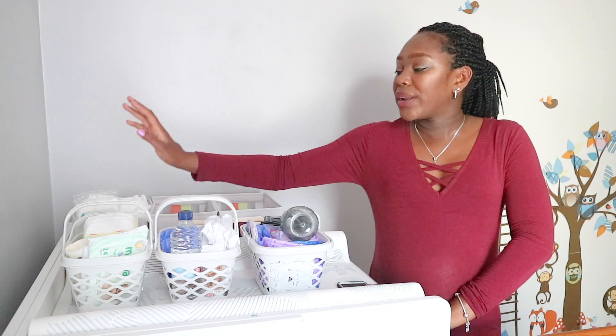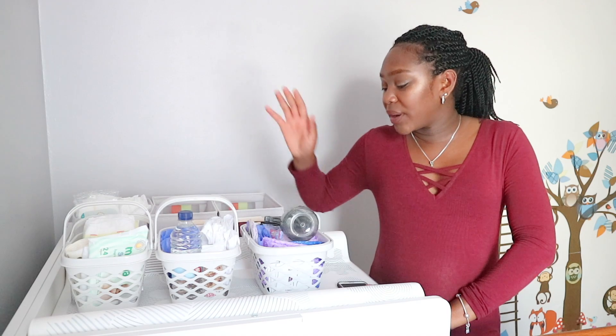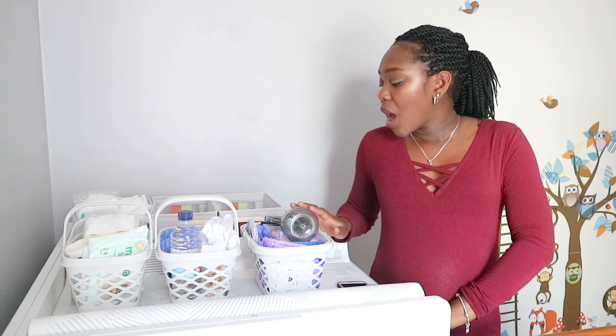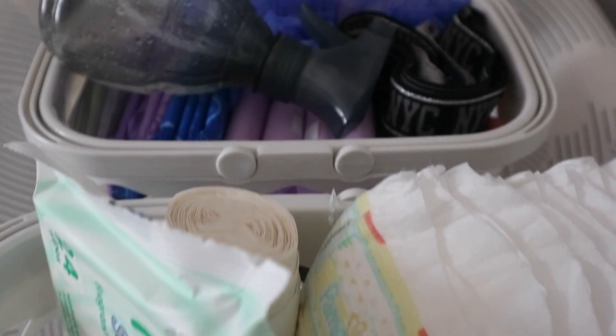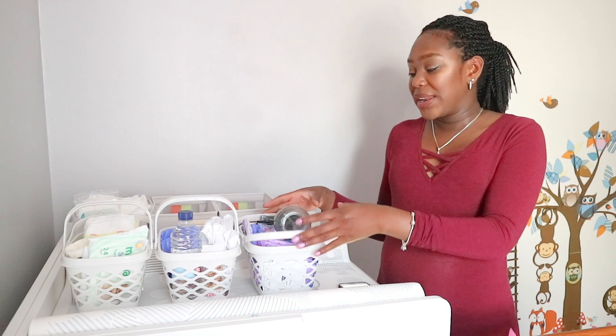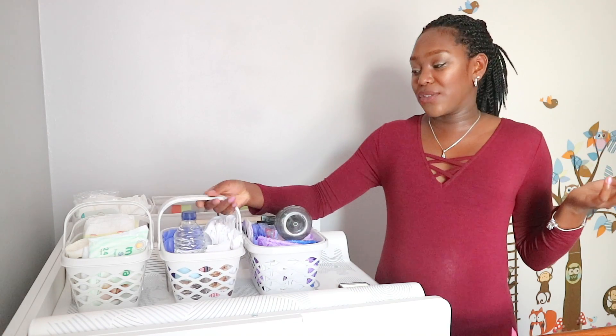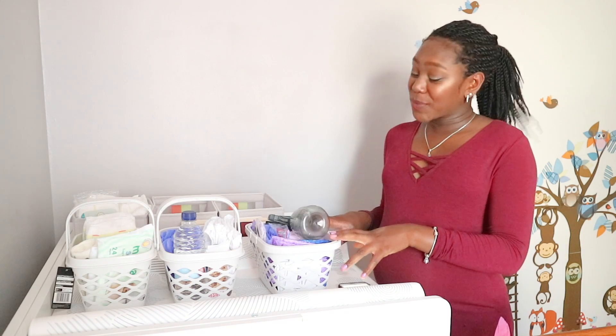I have three stations here: one is a nappy changing station, one is a breastfeeding station, and then I also have one for the toilet and pads. They're nice and light, nice and small, and everything I need for that task is in here so I don't have to get up every five minutes or call my husband.